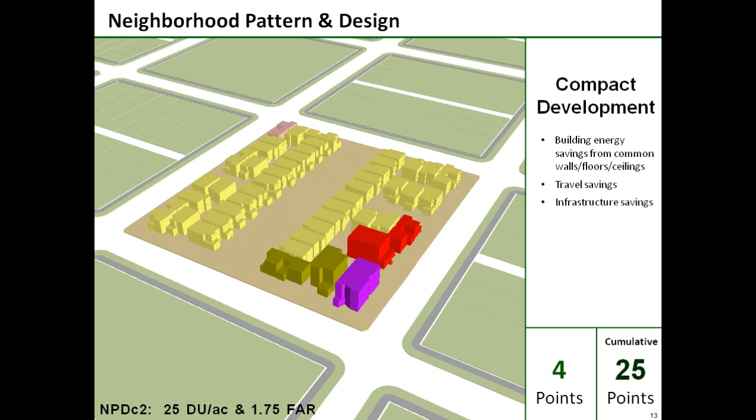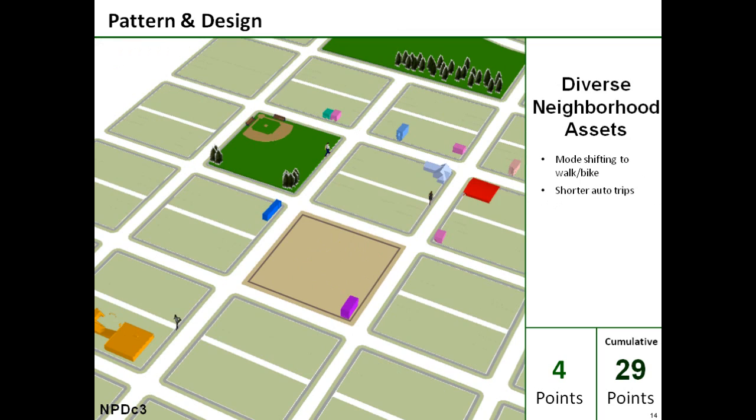The next credit recognizes the energy and CO2 benefits of compact development, where higher-density structures reduce building, transportation, and infrastructure energy needs. Building space conditioning demands in particular are reduced through compact design. The project also has over a dozen shops and community facilities within walking distance, which adds another four points.